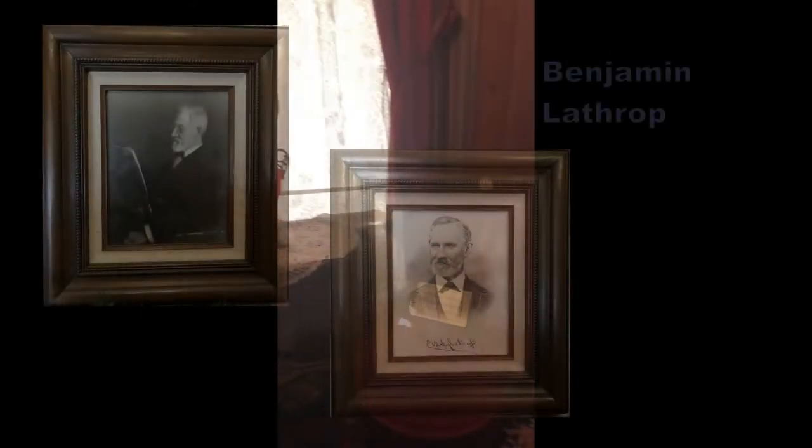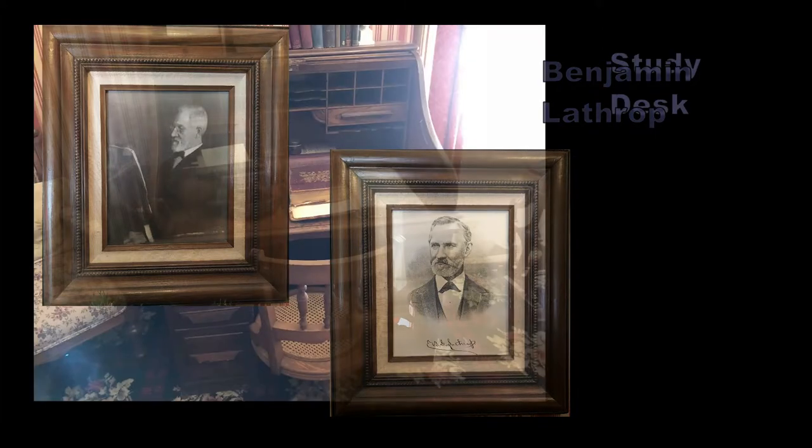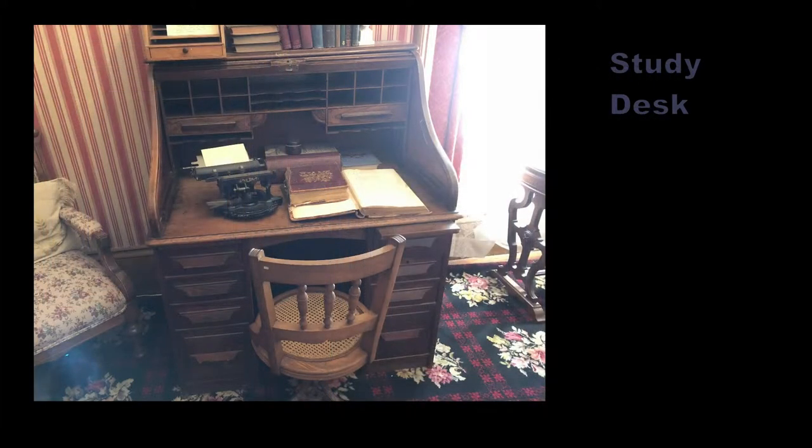Benjamin Lathrop designed and built Lathrop House on Broadway, across the street from the San Mateo County Courthouse. The town of Redwood City was the new county seat for San Mateo County, and Mr. Lathrop was very active in county government as the county assessor, clerk, and recorder. Benjamin Lathrop might have worked at a desk like this, using pen and ink for his correspondence.